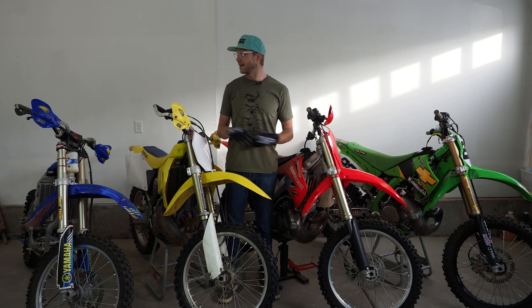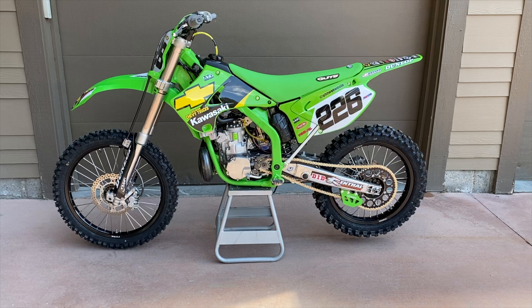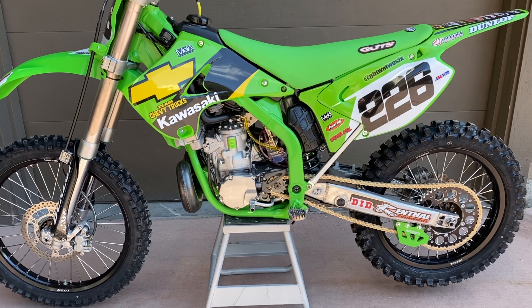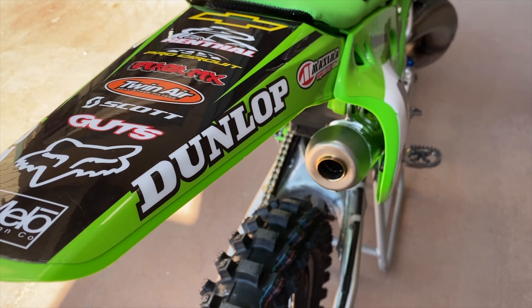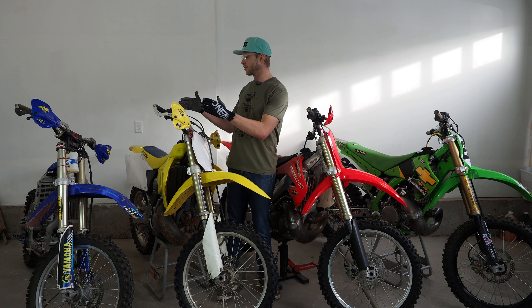As far as plastics go, Acerbis is going to be helping us out and outfitting all the bikes with plastic — so thanks to Acerbis. Next up is graphics. I'm a huge fan and advocate for Mellow Design Co. I'm originally from upstate New York and Tyler Hayes, the one who runs Mellow Design Co, is an upstate New Yorker as well. Tyler's going to be hooking it up and making sure that the theme I want comes alive with these bikes.